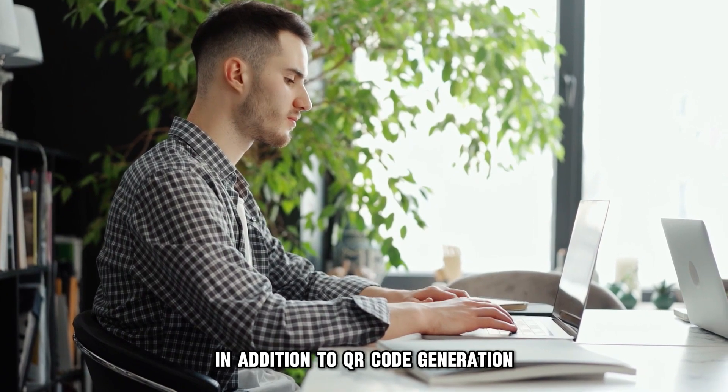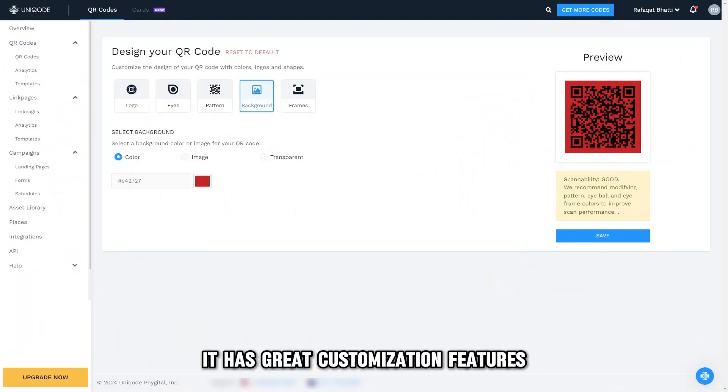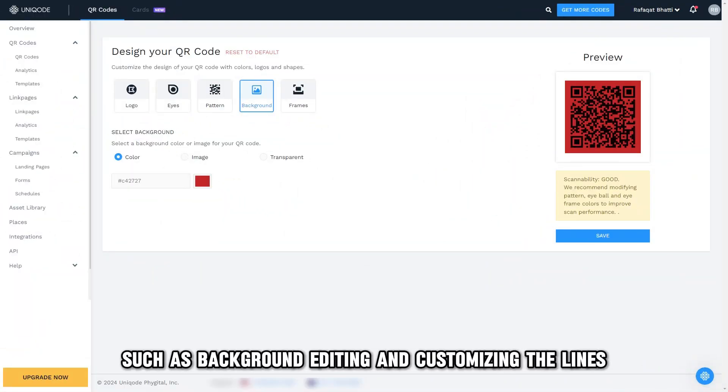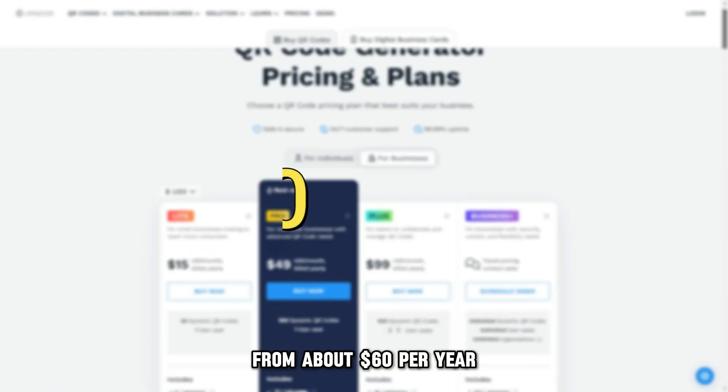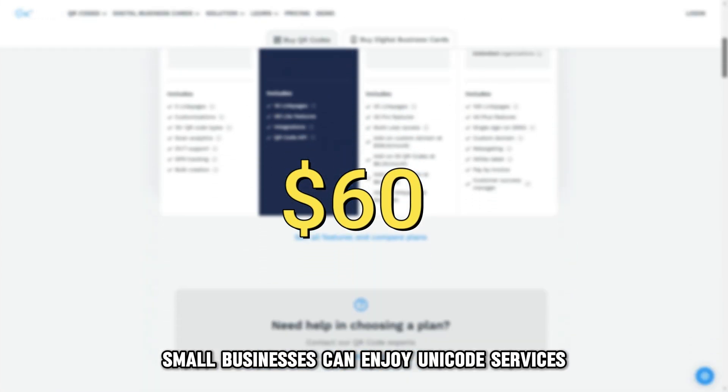In addition to QR code generation, users can access over 2,000 cards to design from. It has great customization features such as background editing and customizing the lines. From about $60 per year, small businesses can enjoy Unicode's services.